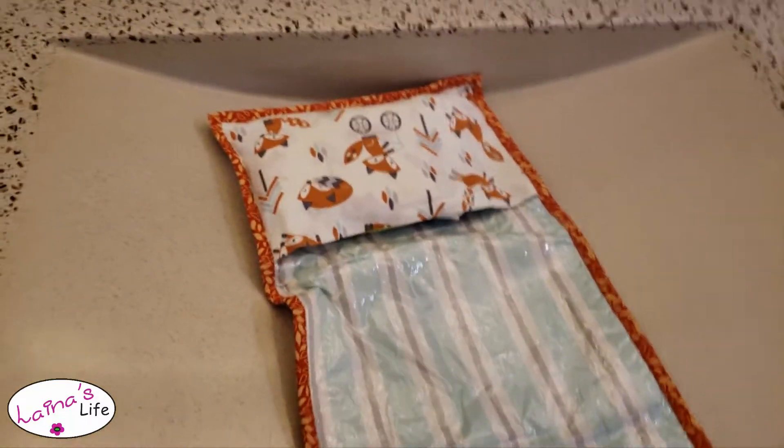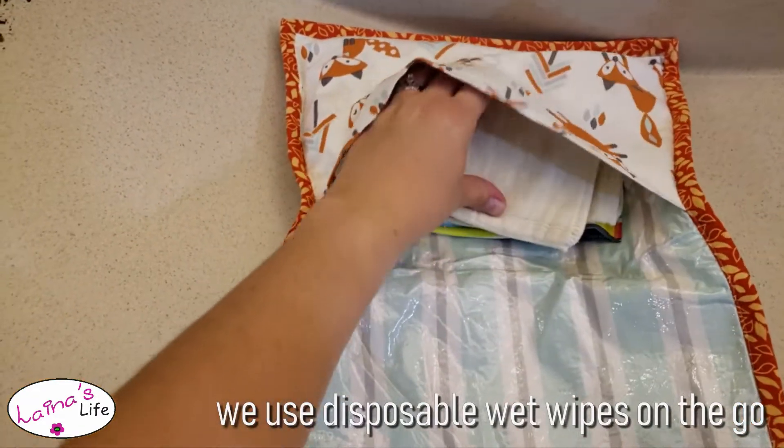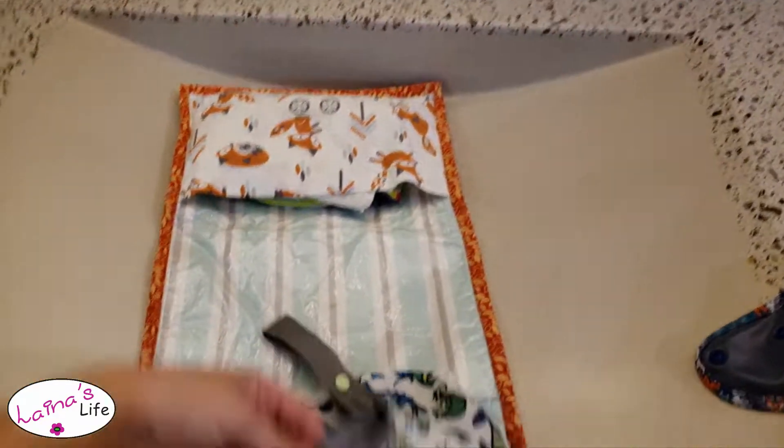This is just a changing pad that my mom made, and I keep the wipes in here, as well as a super thin pre-fold just for some padding — like a pillow for Aaron's head.